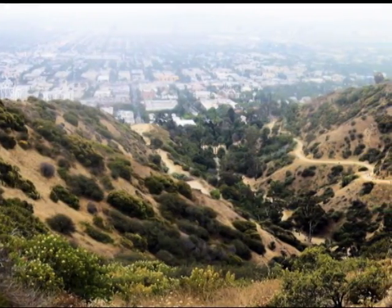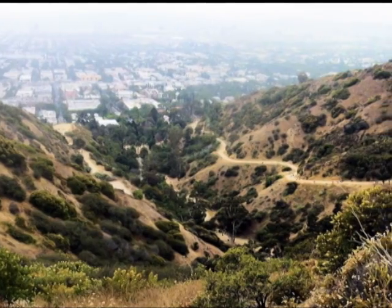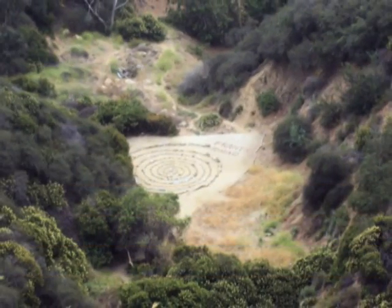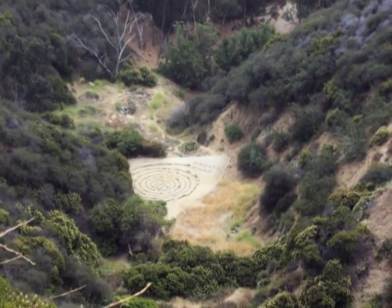As we cross over at the upper end of the canyon we can look back down and see the trail that we have traversed to get up here. And we have another chance to take a look down at that maze we saw on the bottom of the canyon.